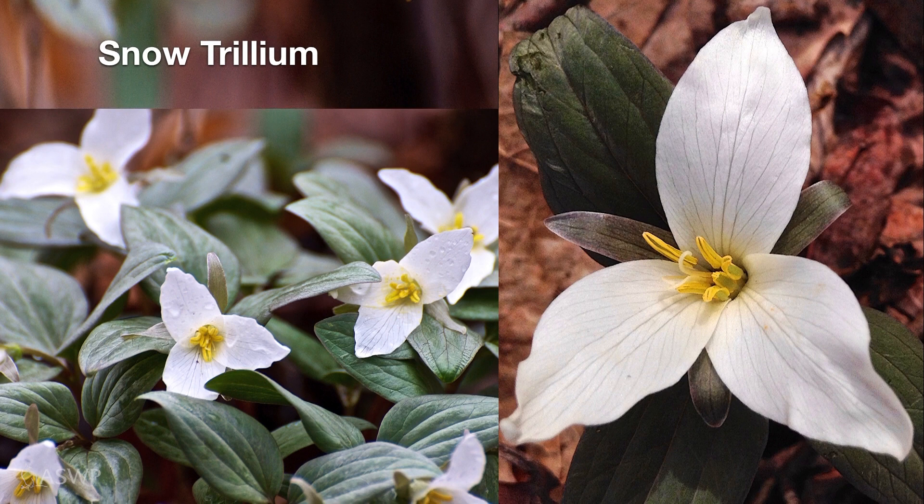Another favorite of many is the snow trillium. This one is not as common as the others, so if you find a station of it, it's something special. Snow trillium are very hardy — they will bloom in between snowfalls and be able to endure those cold, below-freezing nights that sneak in throughout spring and even into April. Snow trillium is a small species, but it's very hardy.